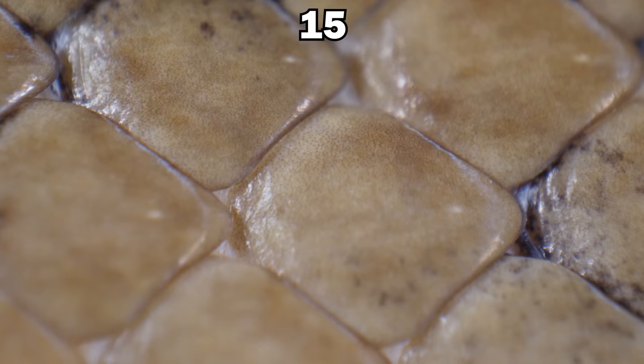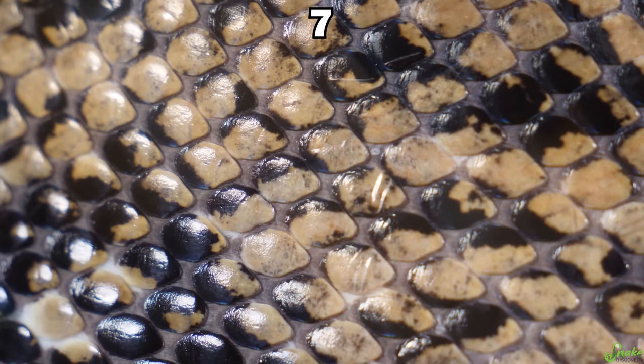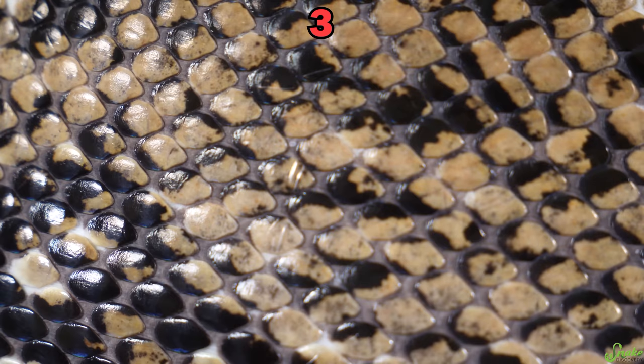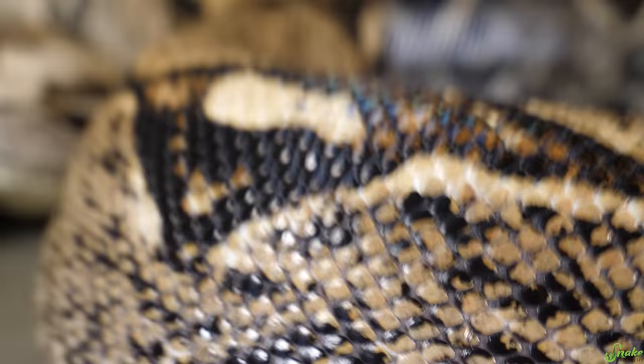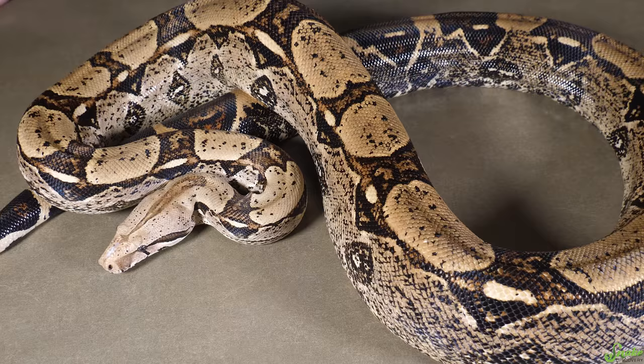Round five. This species is native to Central and South America. It doesn't lay eggs — it is a live-bearing species. On average, it grows to around seven to eight feet long. This is the boa constrictor. This is Doug. This is one of only 30% of snake species that actually gives live birth — around 70% of snakes lay eggs.